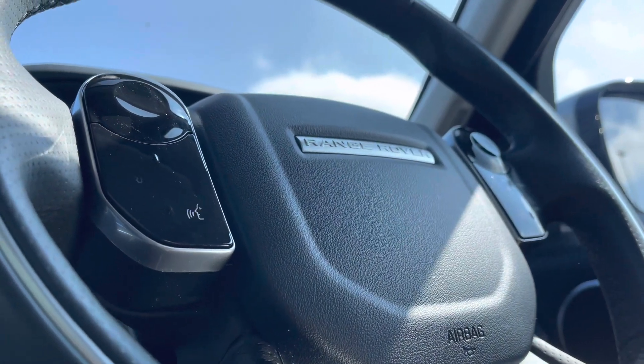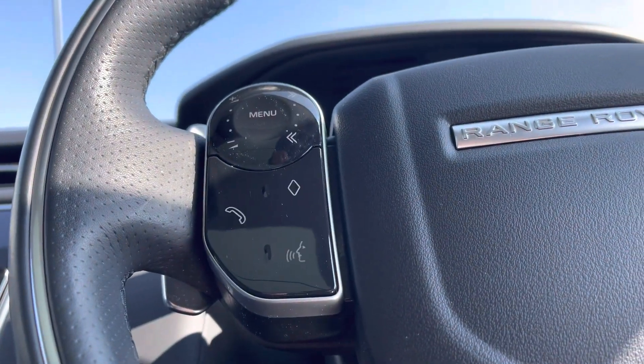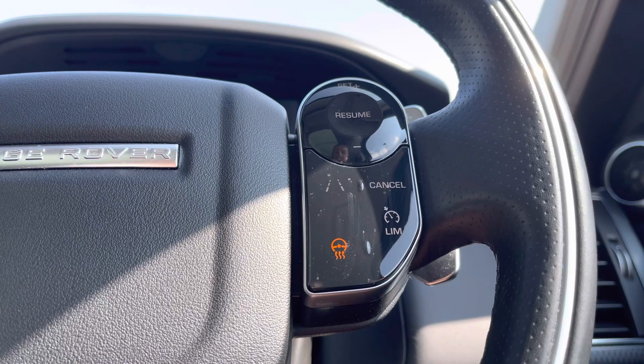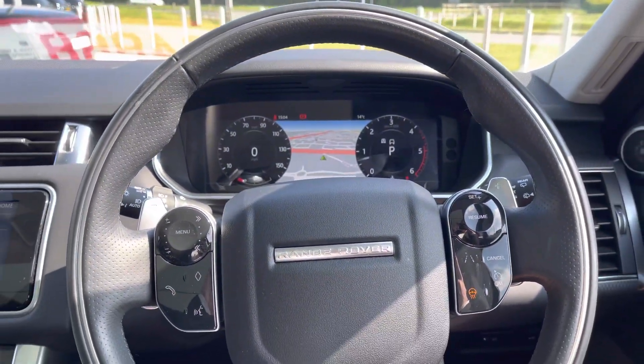Your steering wheel offers features such as your phone book to make and take hands-free calls, a voice recognition system, lane assist, speed limiter, or even a heated steering wheel perfect for the winter months. This is finished off beautifully with chrome Range Rover badging.